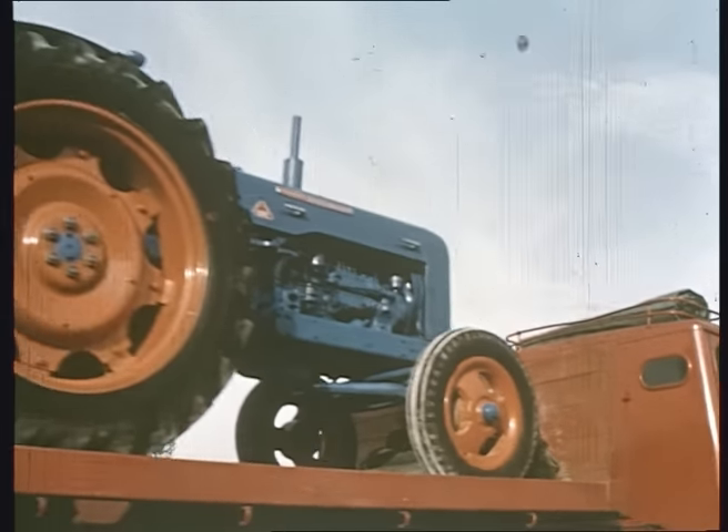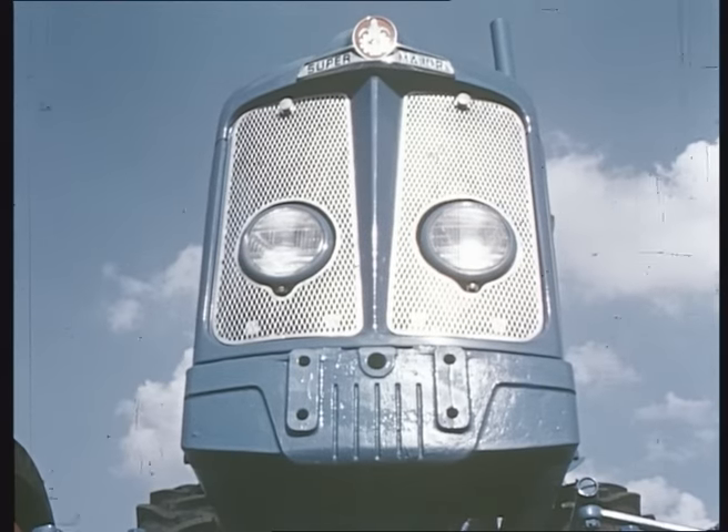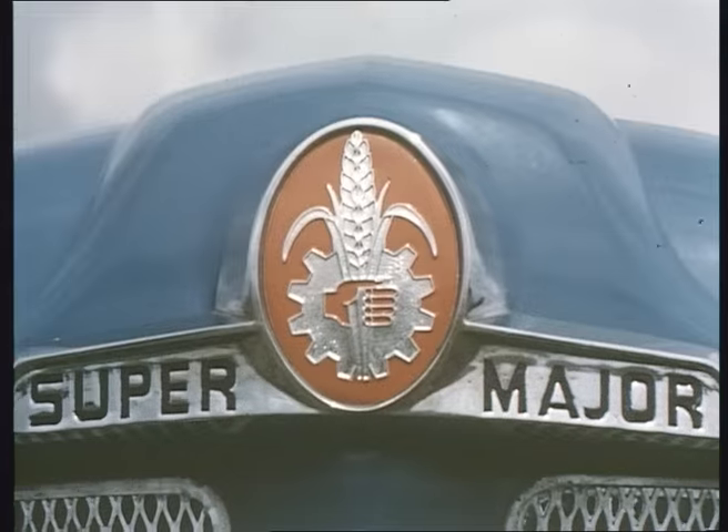It's here. Be first. The new Fordson Major in the superclass.